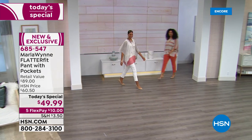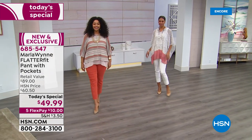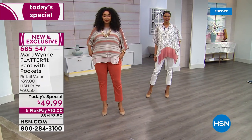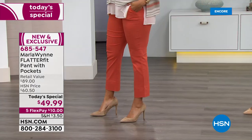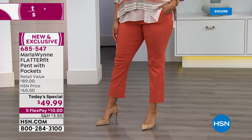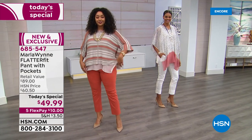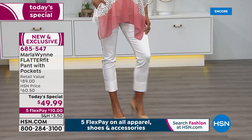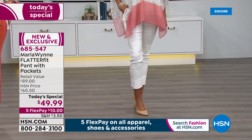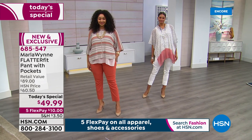The Flatter Fit is the number one best-selling pant in Marla's entire collection. It comes down to this: if you want a really great fitting pant that's comfortable, flattering, and you don't have to stick shapewear underneath it, then you're at the right place. Tonight we have not done a Flatter Fit Today's Special in a long time, and we have brand new prints and some new surprises.